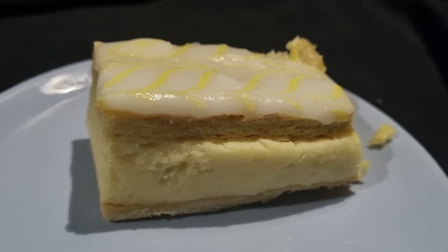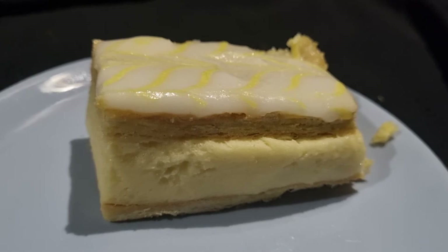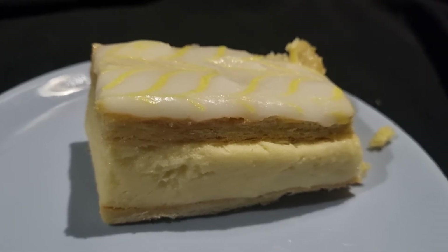I am going to tuck into one very shortly. In fact, they come in a pack of two, which is the great thing.